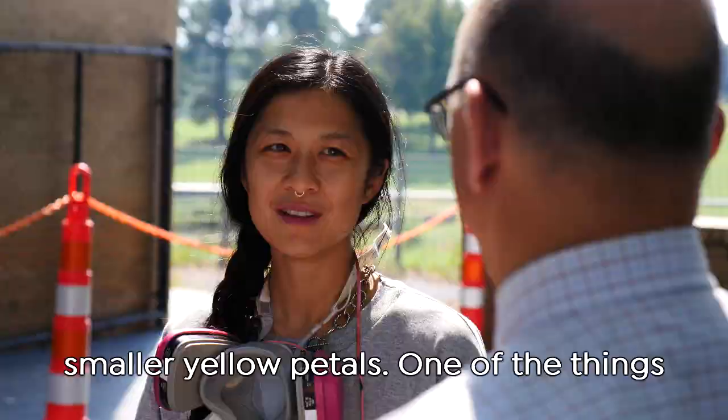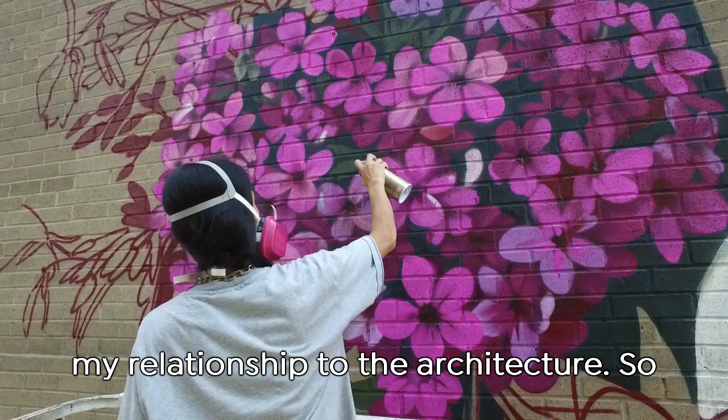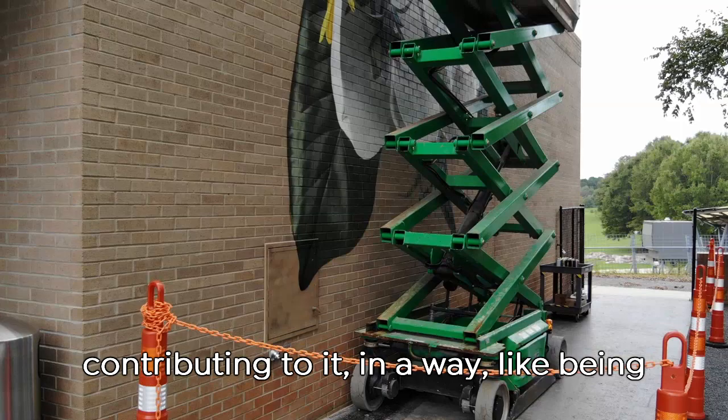One of the things that I enjoy the most about what I do is my relationship to the architecture. When I get a building that has my canvas, I really feel a close connection to the building and the architect, and I feel like I'm contributing to it in a way.